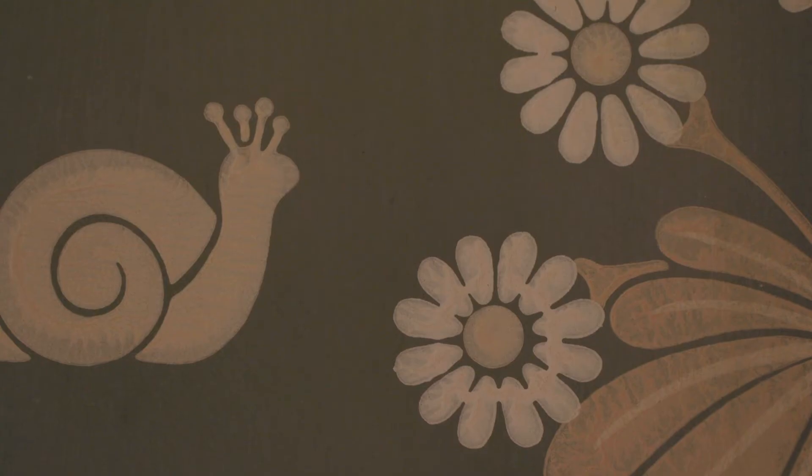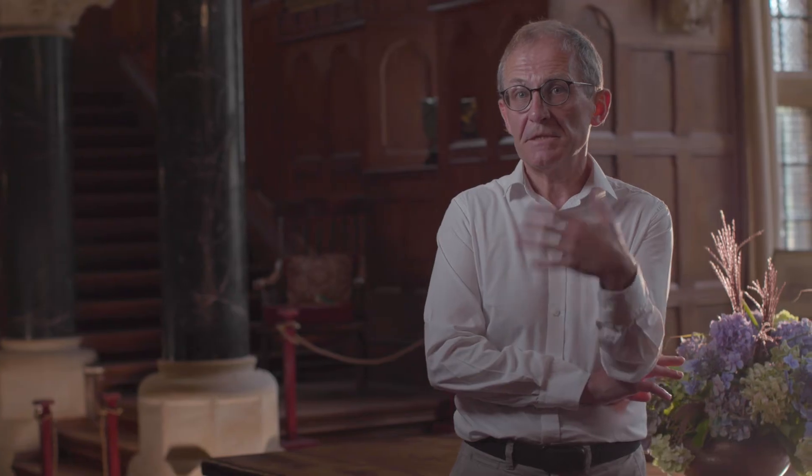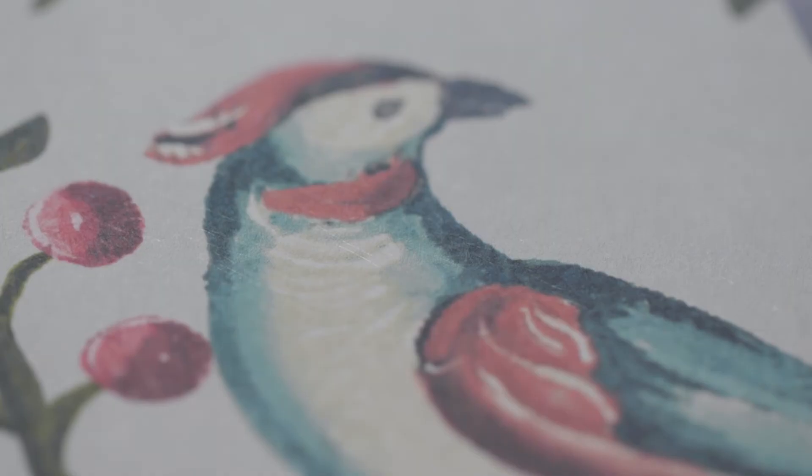I find it really interesting to look at the way designs of the past have been inspired by other designs and continue to inspire artists and designers today, and I think the latest Little Green collection actually demonstrates that.